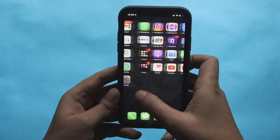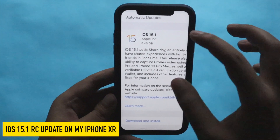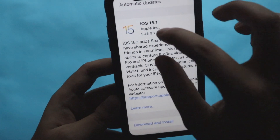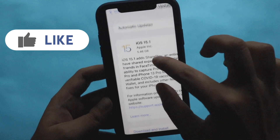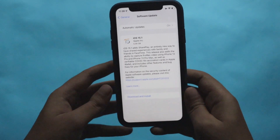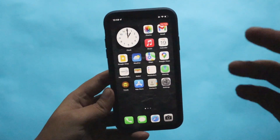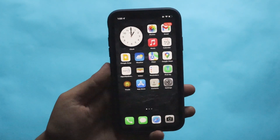Hey, what's up guys, I'm Lan here, welcome back to a new video. In this video I'm going to talk about iOS 15.1 updates. Yesterday night I received the iOS 15.1 RC update on my iPhone 10R — the update came in at about 5.46 GB. iOS 15.1 RC, meaning release candidate, is out, so probably by next week you can expect the public release.